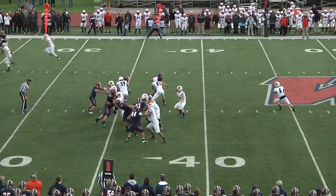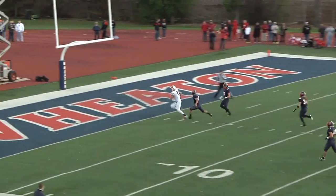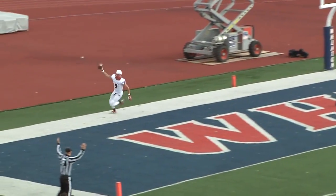It only takes North Central 2.5 minutes to put points on the board in the third quarter. Sorensen from 36 yards out — 21-13 NCC.